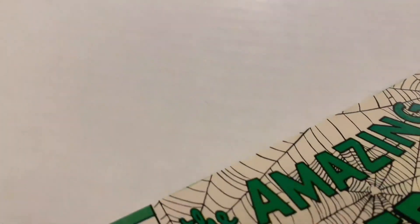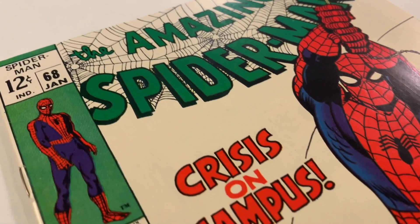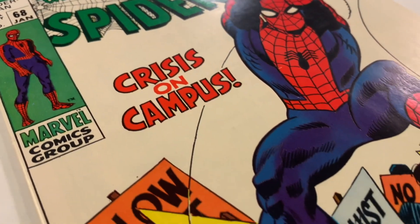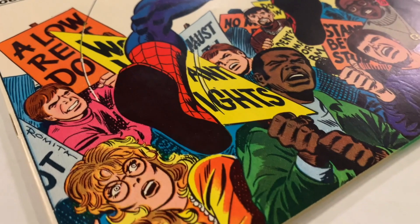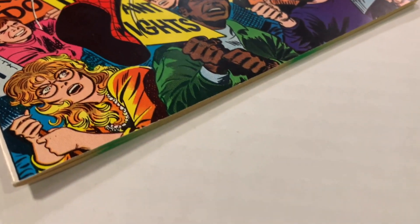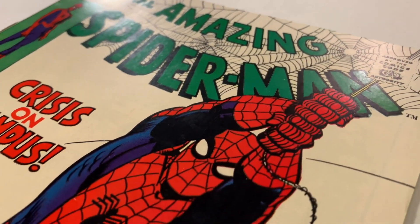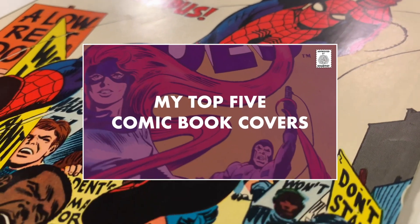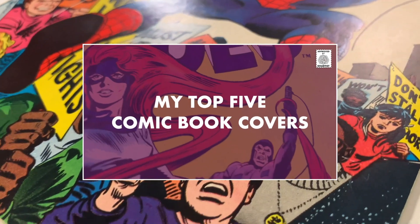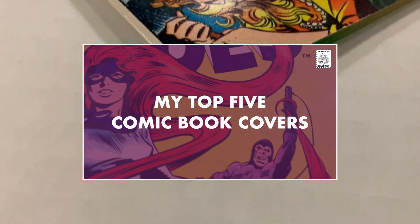Now even though this can be viewed on your phone or computer, try casting it onto your TV so you can really see the detail and quality of the book. With each issue, you can expect their conditions to vary. Today's book is in nice condition, so there won't be anything to detract from the artwork. Also, be sure to check out the top 5 comic book covers in my collection — it was in response to a recent challenge I received, and I think you'll be surprised with my selections.